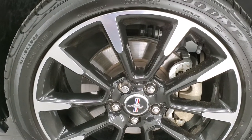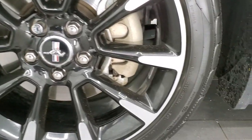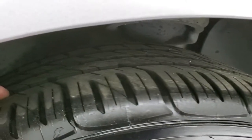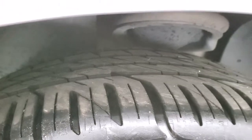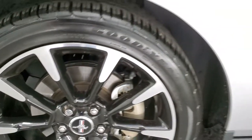This one comes with the 19 inch painted and polished aluminum rims. It has Goodyear Eagle F1 255 40 ZR19 tires and these tires have a ton of tread left — I'd say 70 to 80 percent at least. Very good tread left on these tires.